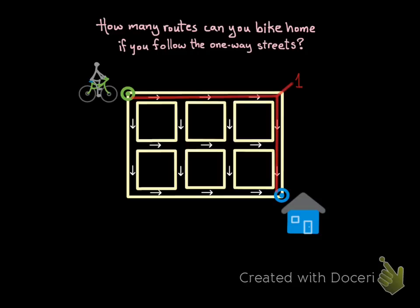Here's the first route — I'm labeling it with a one at the corner where I turned. Here's the second route with its three turns. Here's route number three, and that one has two turns.